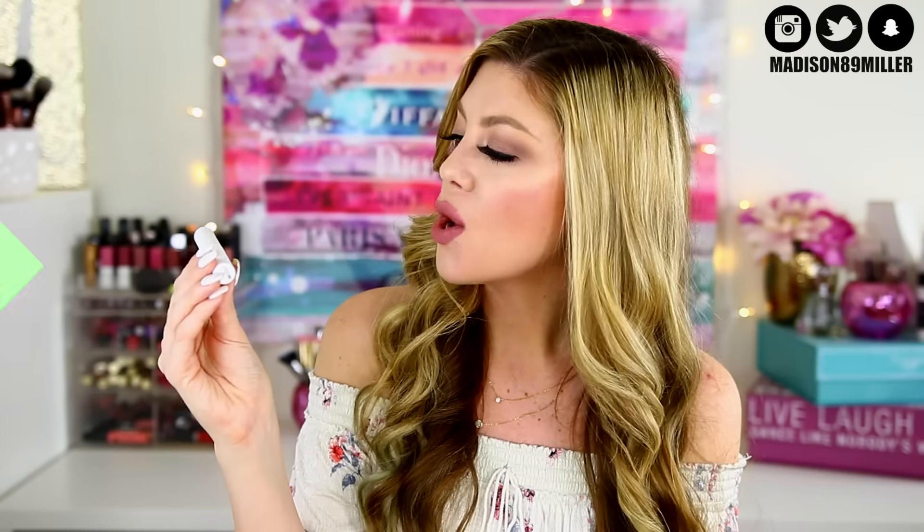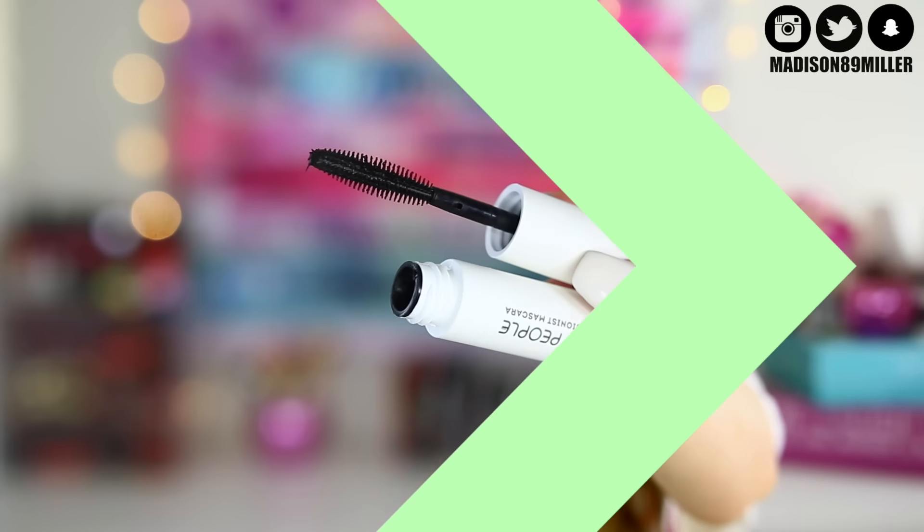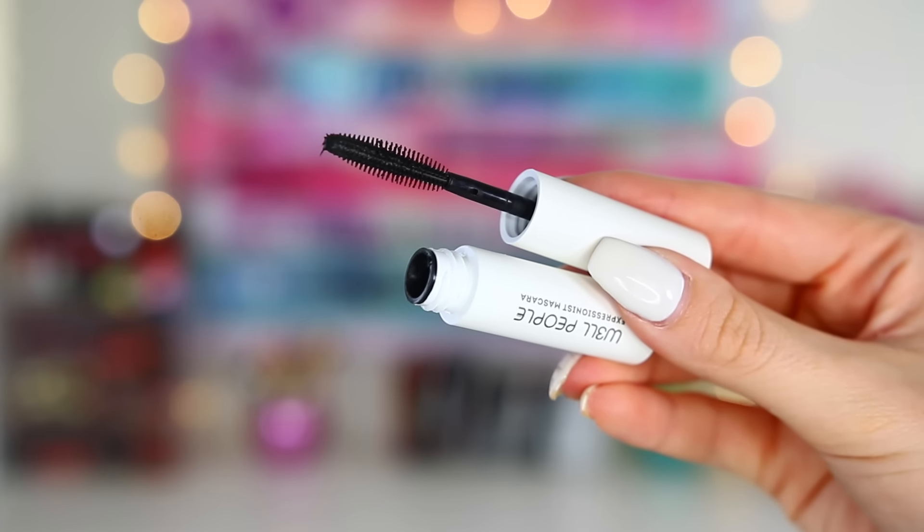Next up I got a Well People Expressionist Mascara. I really like the wand on this — the thin bristles allow the mascara not to clump up and get super thick. It's an all-natural pro-grade mascara that lifts and lengthens lashes without chemicals or dyes. If you like all-natural makeup products, you'll probably like Well People. The full size retails for $23.50, and I love getting these little travel-size mascaras to try before buying full size.